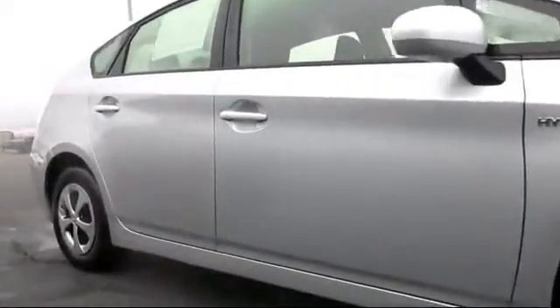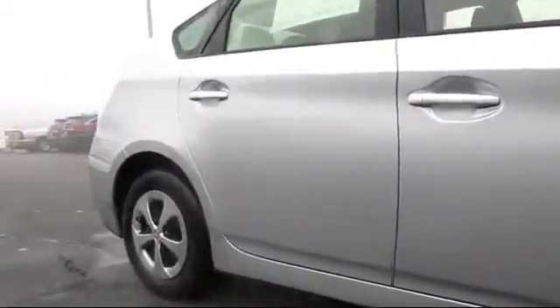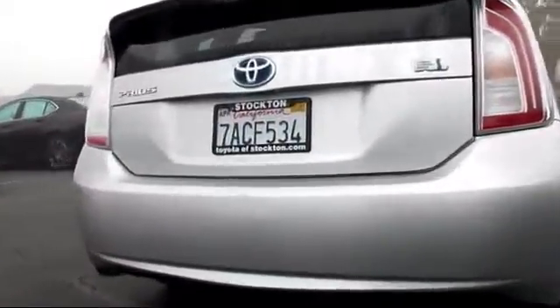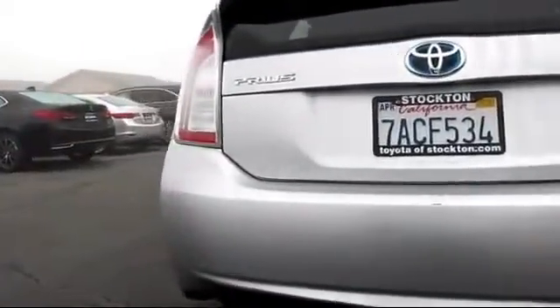It also features alloy wheels, CD player, air conditioning, traction control, power windows, side airbags, telescoping steering wheel, and rear window wiper — and has less than 55,000 miles on the odometer.